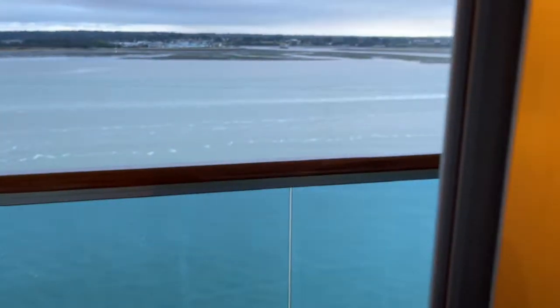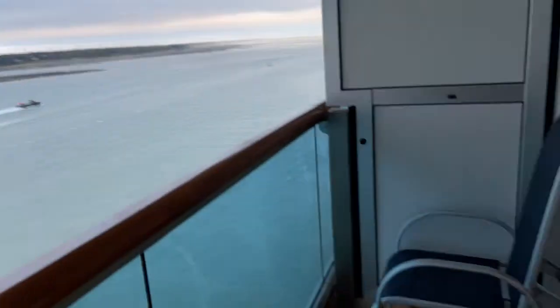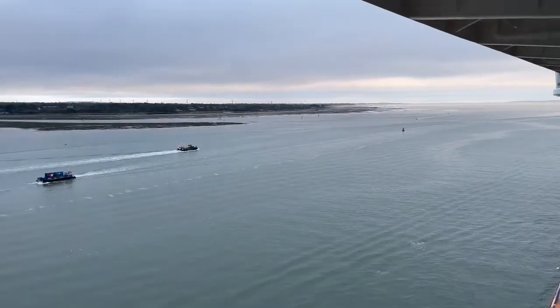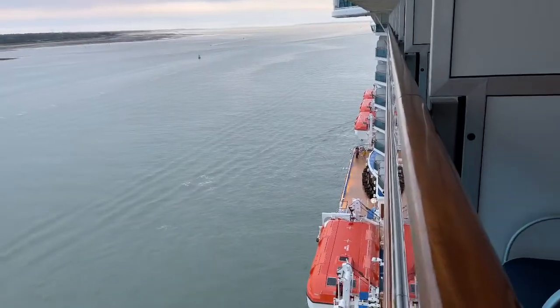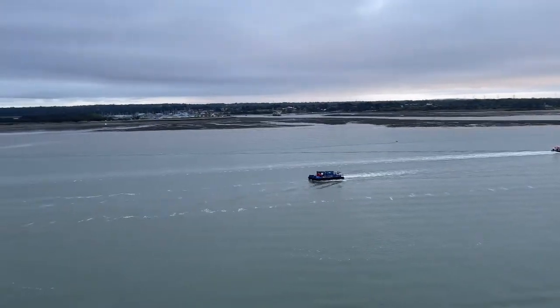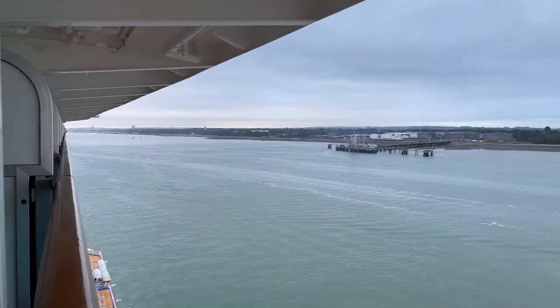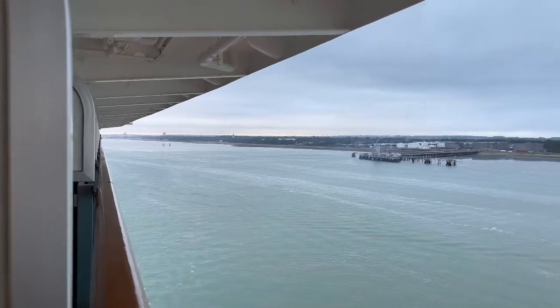And then the balcony. So we're just cruising out of Southampton at the moment. Two chairs. You can see the Sea Walk over there, a bit of the prom deck down there, some little boats passing us, and Southampton in the distance. See you in five nights!